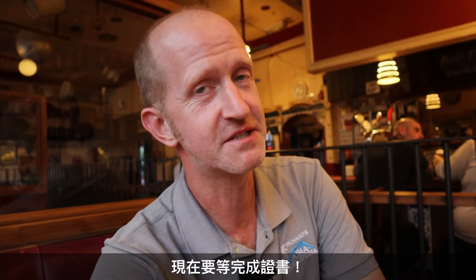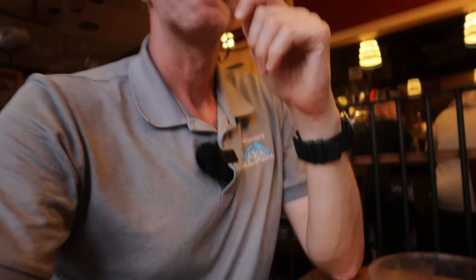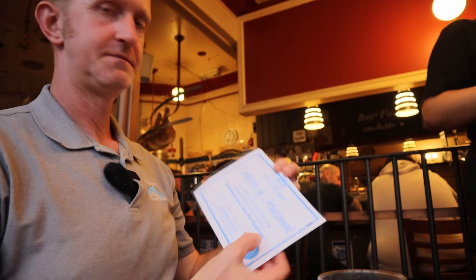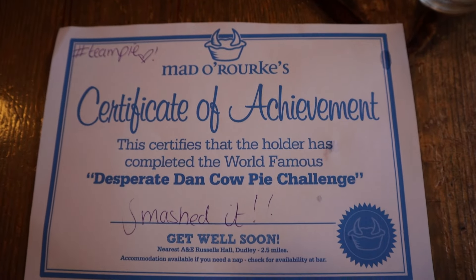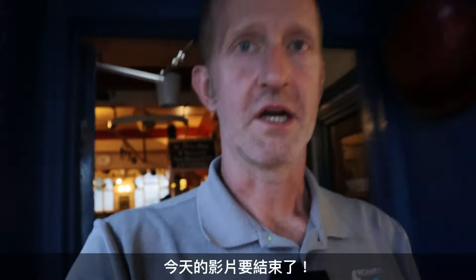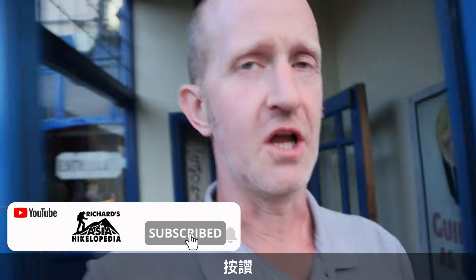Yes! Oh my god. That was tough. Four pounds of pie — and it was nice, but by the end of it I was feeling a bit rough. I did it! Now I'm going to get my certificate. I need to go for a walk now.